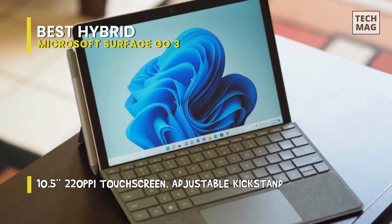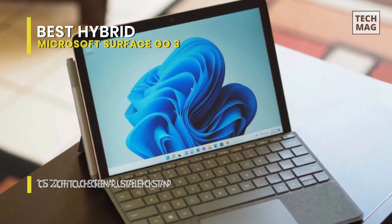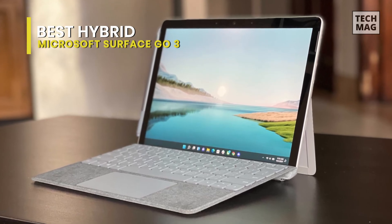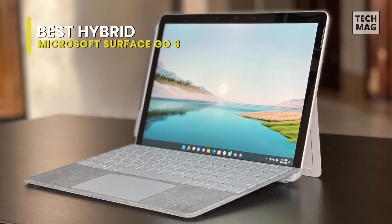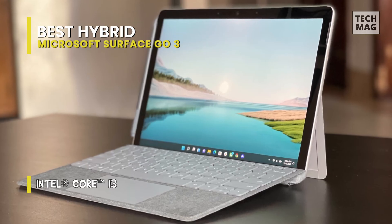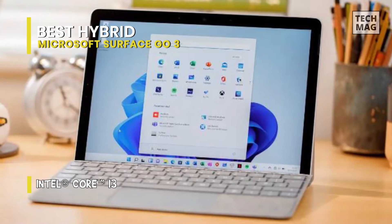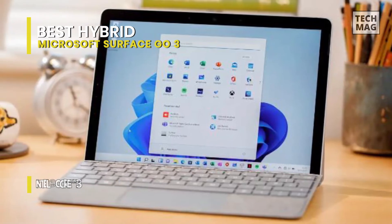This makes it an ideal choice for younger students as well. It even comes equipped with Windows 11, and while it's not as powerful as a larger laptop device, it can still run some design applications reasonably well. In specific tests, we were fine using Clip Studio Paint to create a few digital illustrations, but this isn't a device you'll want to edit image or video footage on.